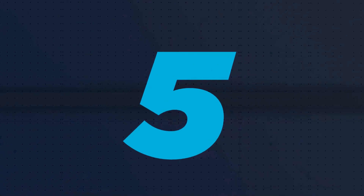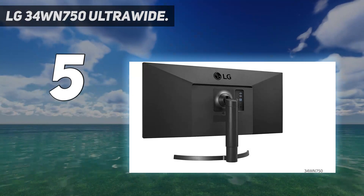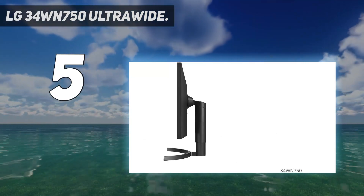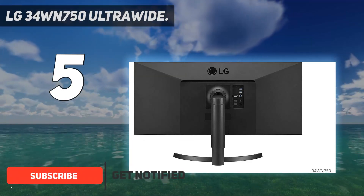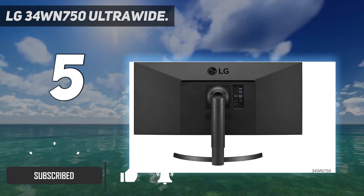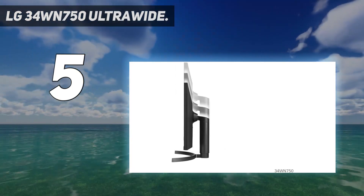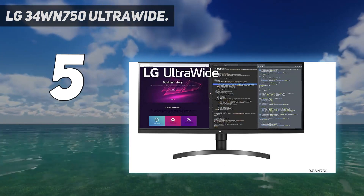Starting at number 5: LG 34WN750 Ultrawide. The LG 34WN750 Ultrawide QHD IPS monitor is a solid ultrawide monitor that finds a balance between great features, brilliant pricing, and fantastic quality. With HDMI and DisplayPort, it's ideal for creatives and it's compatible with HDR10.